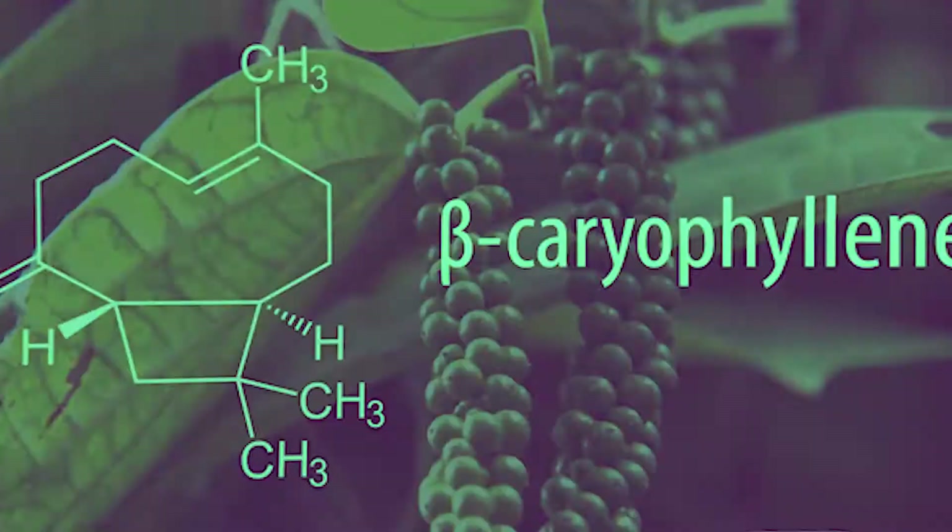This week, we're going to be talking about beta-caryophyllene, one of my favorite terpenes. Beta-caryophyllene is a sesquiterpene that binds with CB2 receptors. Sesquiterpenes have three isoprene units, while monoterpenes have two isoprene units.